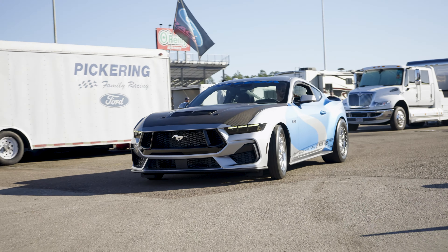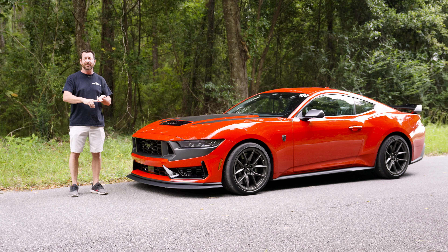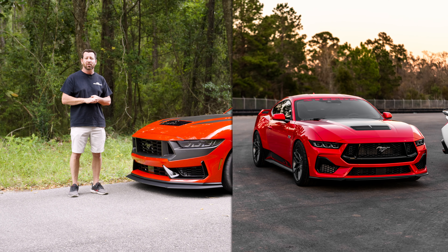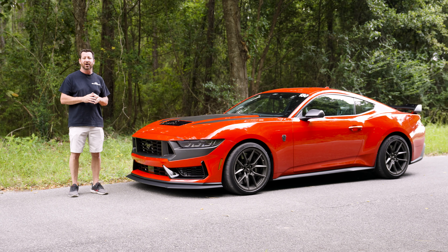From the Silver Bullet 2.0 drag car to the white HPD car, Dario the owner has got a Race Red 2024 Mustang as a daily. Now we've got our Dark Horse.